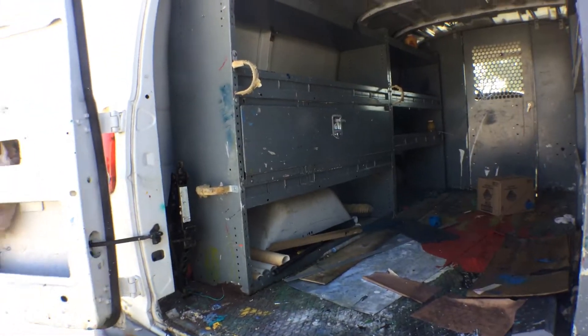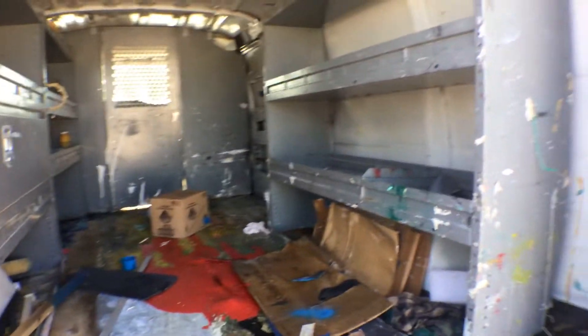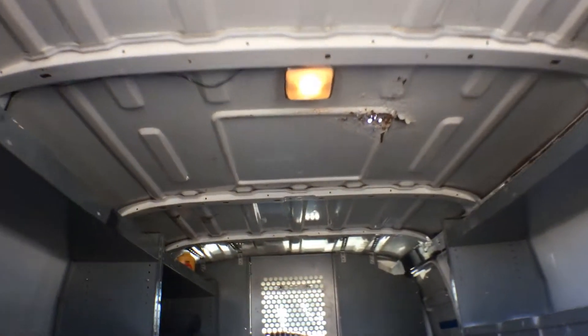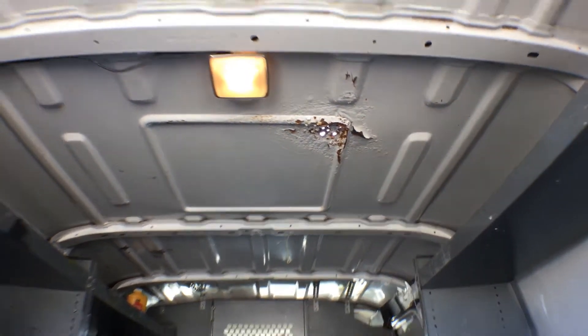The motor sounds good. The interior has shelving on both sides. Looking at the roof, you can see it's got some rust there.